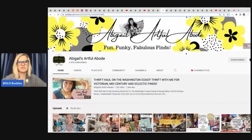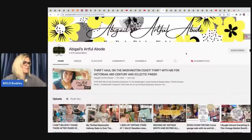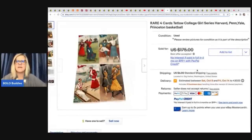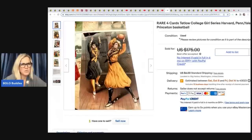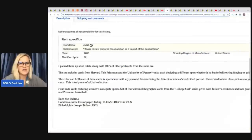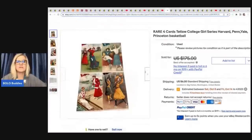Abigail's Artful Abode — I just love her channel art. Her channel is amazing; she is so artistic and talented. She sold these rare four cards, Tetlow College Girl Series — Harvard, Penn, Yale, Princeton basketball. She picked these up at an estate along with hundreds of other postcards from the same era. She got them out of an album, paid $10 for the entire album, and took a best offer of $145 just on these.